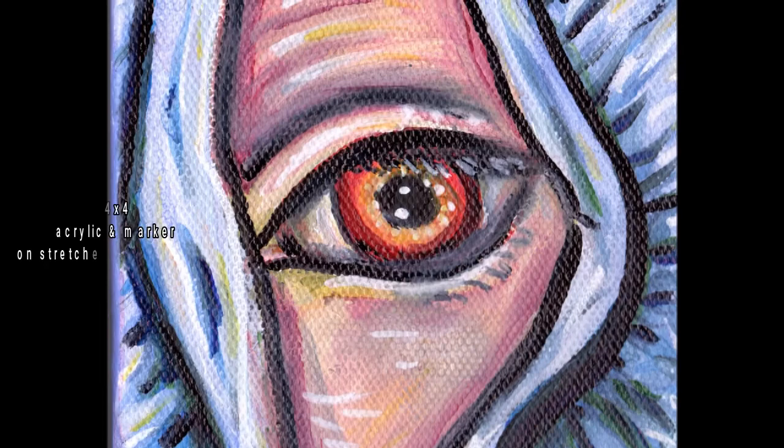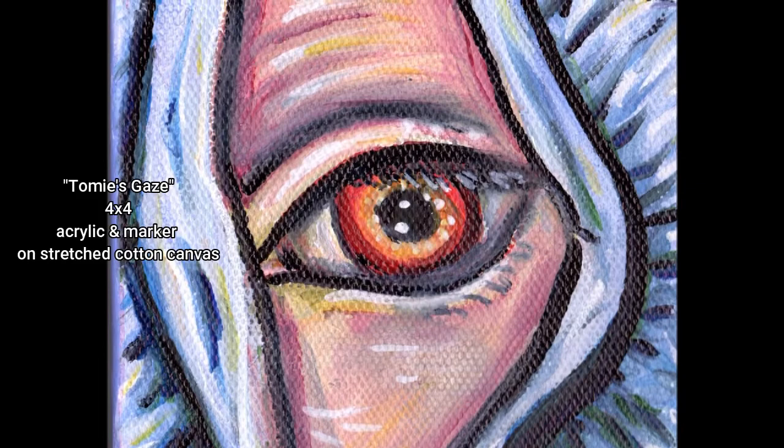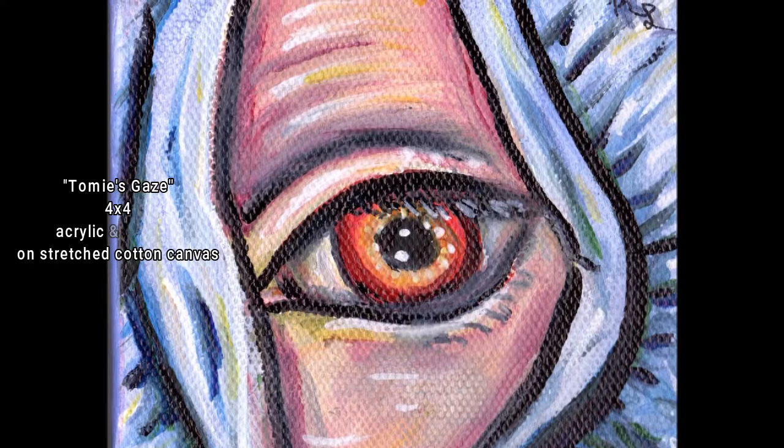This eye is inspired by another Junji Ito work called Tomie. If you've seen any of the films — specifically the first one — or read the manga, you might be able to figure out specifically where this eye piece is from. I wanted to play with a little bit more color with this, and I think it's more representative of the style I settled into later, especially with how I paint skin.